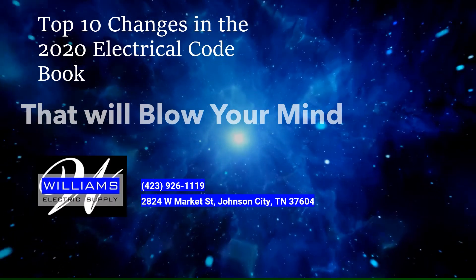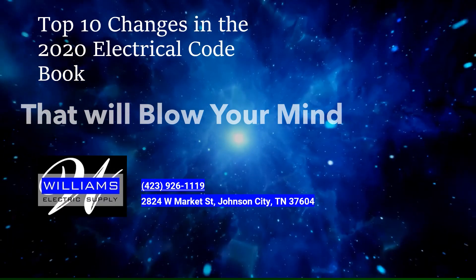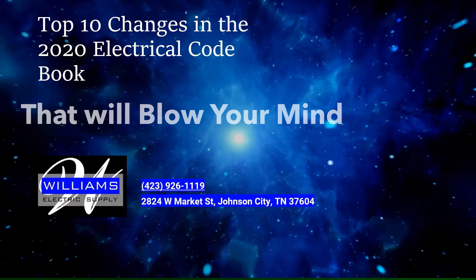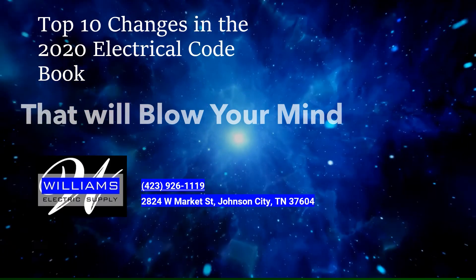You can give them a call at 423-926-1119, or visit them at 2824 West Market Street, Johnson City, Tennessee. You can also visit them in Greenville, Kingsport, and Bristol. Check out Williams Electric Supply for all your electrical needs. With no more introductions, let's jump right in to the top 10 changes that will blow your mind.